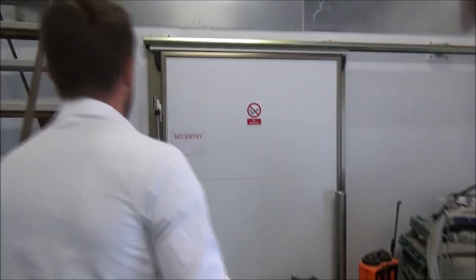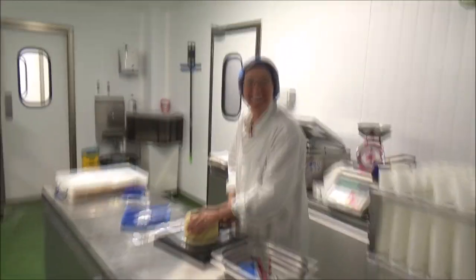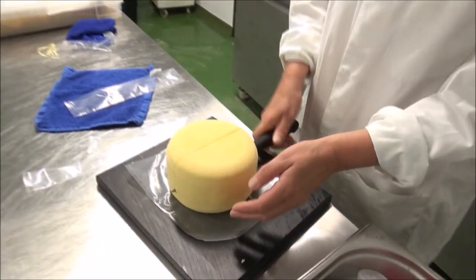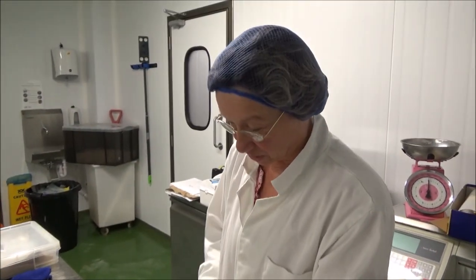We're going to get to the cheese room now. Oh wow — just cutting cheese. Hello! Auntie Debbie! Is it Auntie Debbie? Yes, Auntie Debbie. So what are you doing here? This is the Caerphilly, and I'm just cutting it up to see what the texture is like.